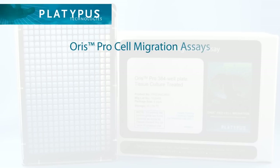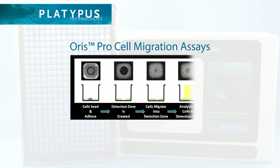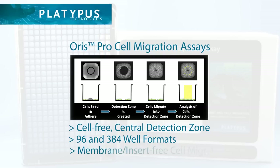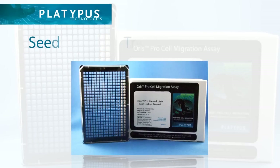The innovative assay uses a biocompatible gel or BCG-based technology to establish a clean, repeatable exclusion zone in 96 and 384 well plates without the use of membranes or inserts, making your job as easy as seed, treat and read.